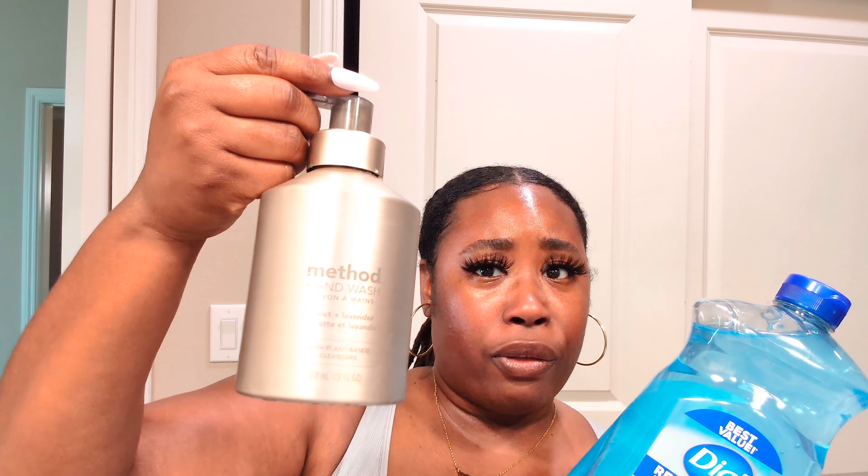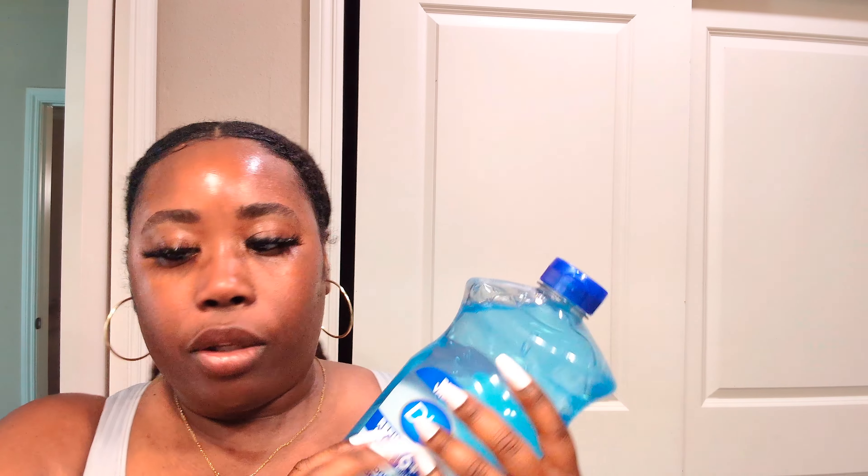The last thing I got is this Dial antibacterial hand soap refill. I'm using it in a Method dispenser because I like the color of it in my bathroom, even though the refill isn't technically for that pump. It's the spring water scent with aloe — let me smell it... I like it! Smells really good. I'm going to refill my soap tonight.